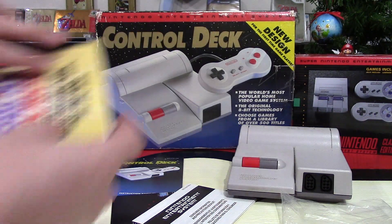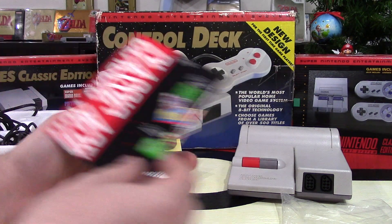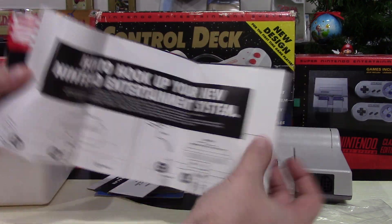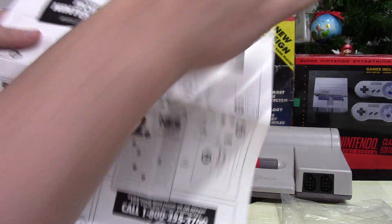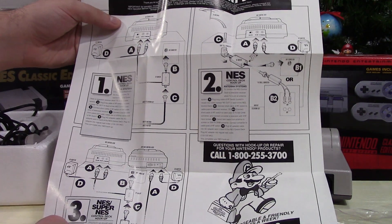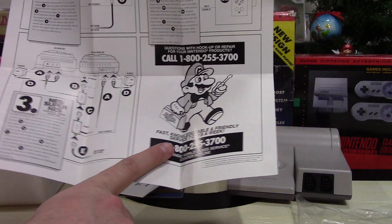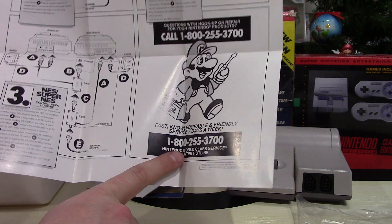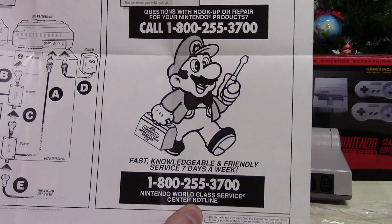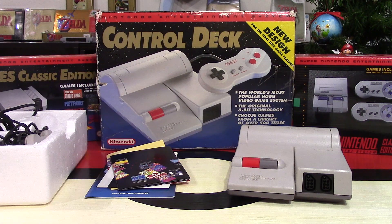Beyond that insert, we have some other inserts including a Nintendo Entertainment System Precautions Booklet and a poster that says 'how to hook up your new Nintendo Entertainment System.' It goes through how to hook it up with the cables, and there's even a Nintendo World Class Service Center Hotline number — I wonder if it still works. I also got the baggie with it, which a lot of collectors love.